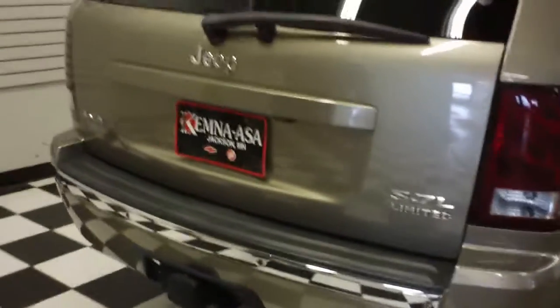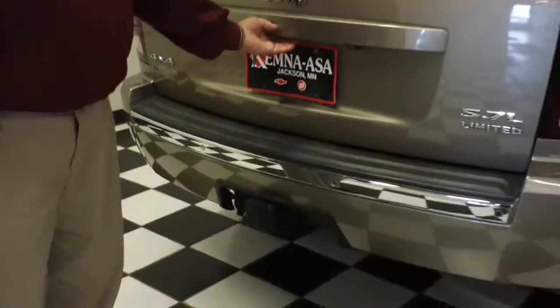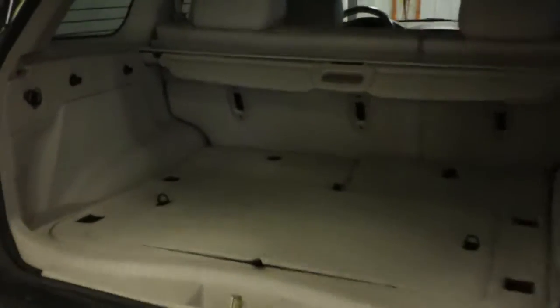Tires are in really good shape, and yes it does have the Hemi — 5.7 liter Hemi, Limited, 4x4 with a tow haul. You'll also see the rear park assists on the back there — they'll beep a little bit when you're backing up and you get close to something, lets you know when you're getting too close.